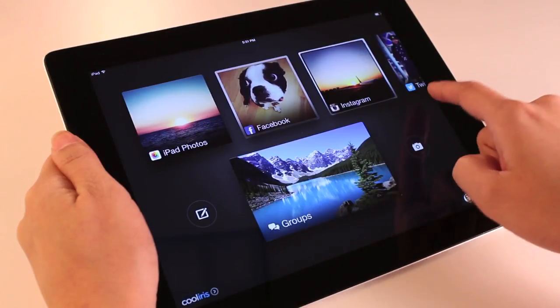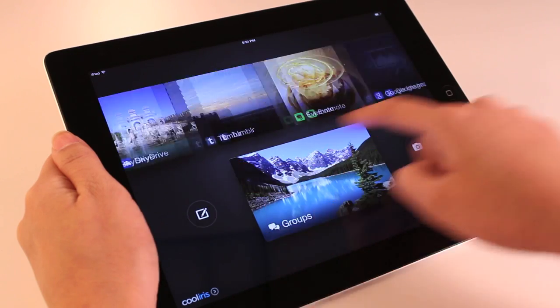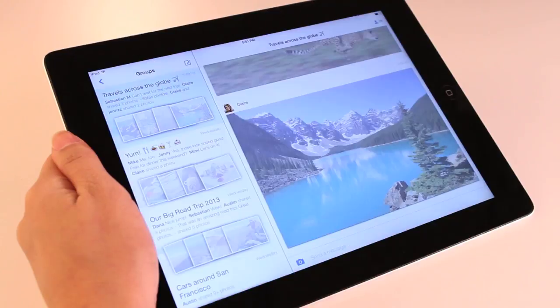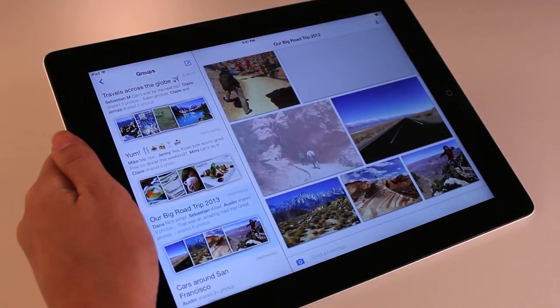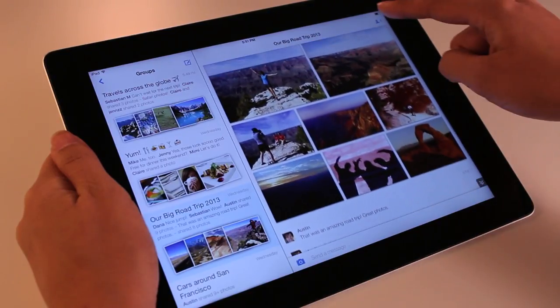This is my Cool Iris. It's the best way to experience all of my photos and friends' photos from 20 different sources in one place and share them in private groups. These are my groups, where I can share photos and messages together with groups of friends. Everything we share is private to only the people in the group.